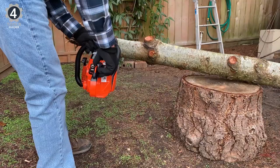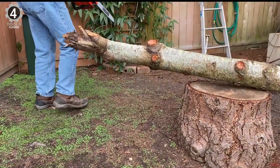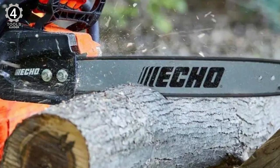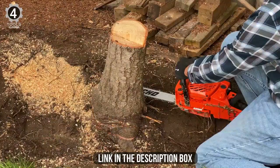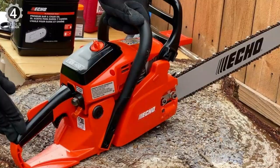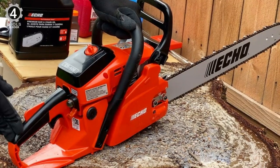Though gas-powered chainsaws can be hard to start, this one is easy to fire up and keep balanced during use. It's also relatively lightweight — just over 10 pounds without fuel — and packs enough power for heavy-duty home projects. The fuel tank holds 14 ounces. In addition, it has an impressive five-year warranty that covers it for non-commercial use.